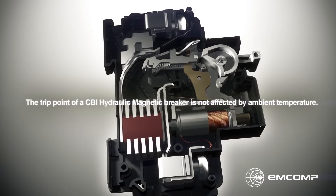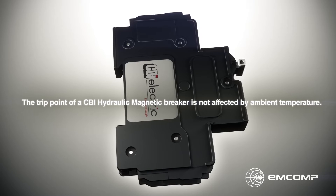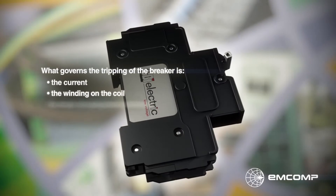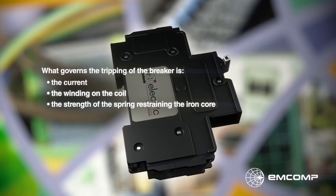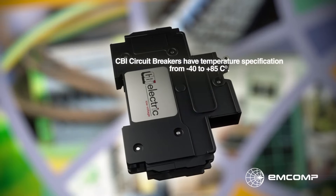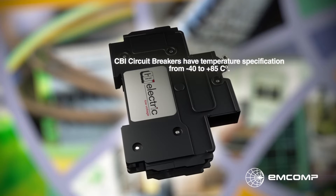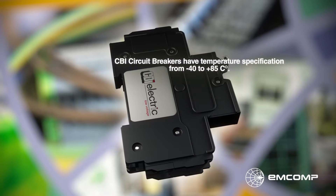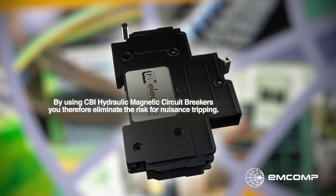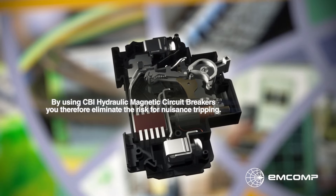The trip point of a CBI hydraulic magnetic breaker is not affected by ambient temperature. What governs the tripping of the breaker is the current, the winding on the coil, and the strength of the spring restraining the iron core. CBI circuit breakers have a temperature specification from minus 40 to plus 85 degrees Celsius, and the rated current is maintained throughout the entire span. By using CBI hydraulic magnetic circuit breakers, you therefore eliminate the risk for nuisance tripping.